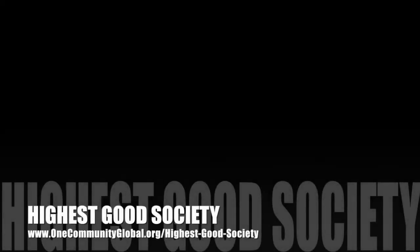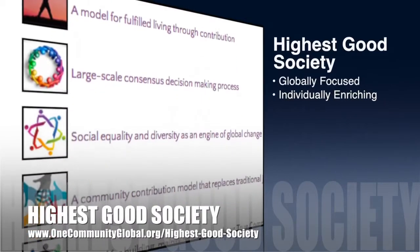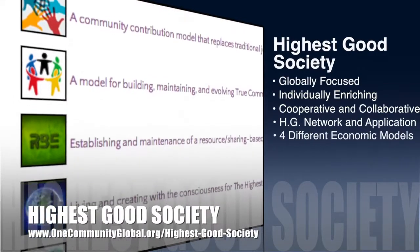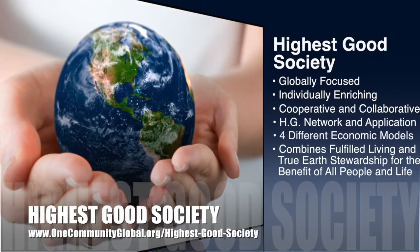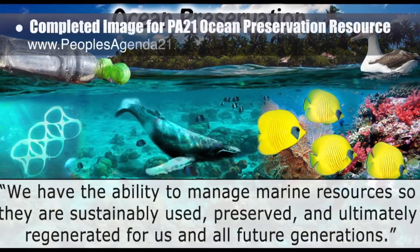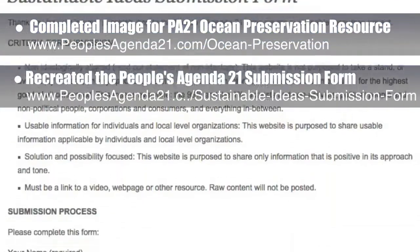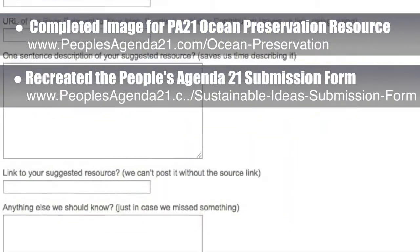The One Community approach to highest good society is globally focused, individually enriching, cooperative and collaborative. It includes a highest good network and application, four different economic models, and combines fulfilled living and true earth stewardship for the benefit of all people and all life on this planet. This week the core team completed a social media image for the People's Agenda 21 ocean preservation resource and featured this page. We also recreated the People's Agenda 21 submission form for easier feedback and resource contribution from the global community.